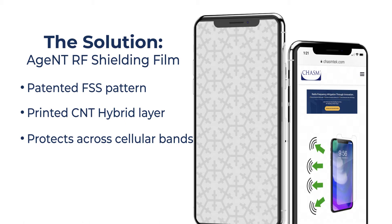Unlike traditional EMI shielding that dissipates waves degrading device performance, the Agent RF Shielding Film negatively refracts signals to or from the phone away from the user and partially back towards the receiving antenna to improve signal strength.